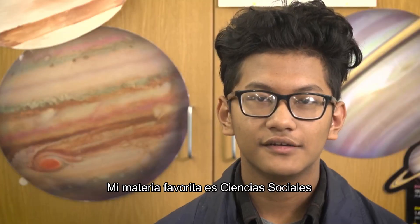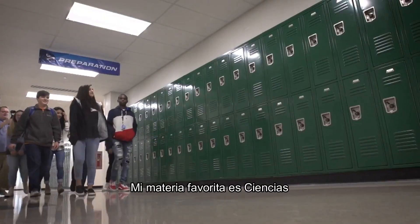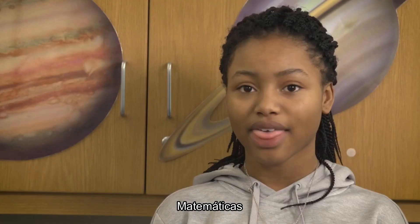My favorite subject is social studies. My favorite subject is science. Math.